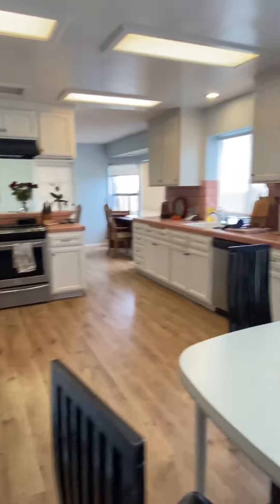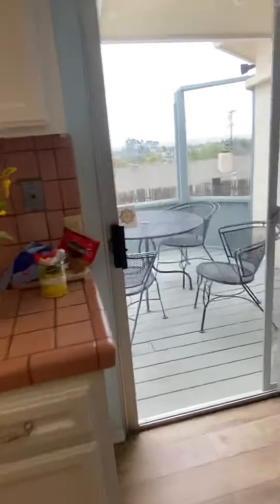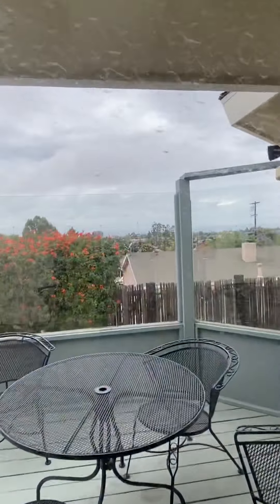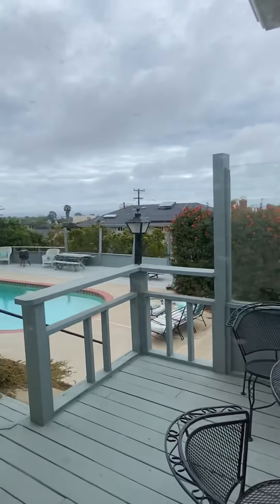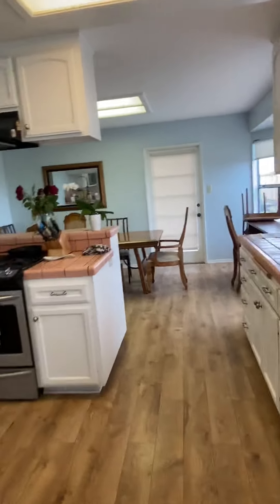It's a really big kitchen. There's the outside — on a clear day that's ocean out there. You just can't really see it because it's not such a clear day. There are several ways to the backyard: that door and this slider.